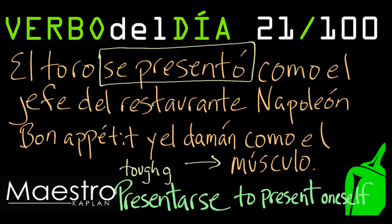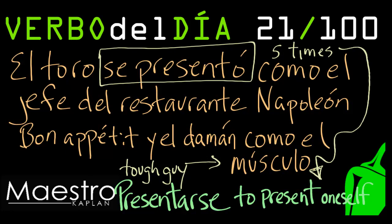The enforcer. Every time you learn a new word, you want to try to use that word at least five times in the day. So start right now by writing a sentence down below. Presentarse, to present oneself. Suerte!